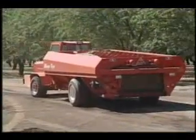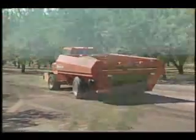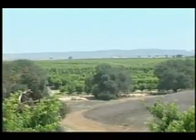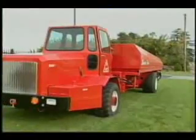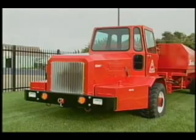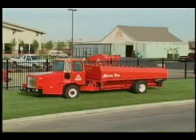We at Flory Industries know that nut growers are constantly faced with mounting expenses that cut into their profit. If you can't increase the income, you've got to decrease the expenses. The Flory Shuttle Truck can do just that by saving you time, manpower, and other harvesting headaches.